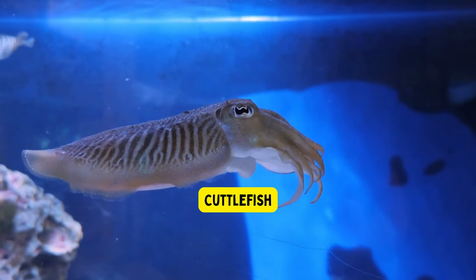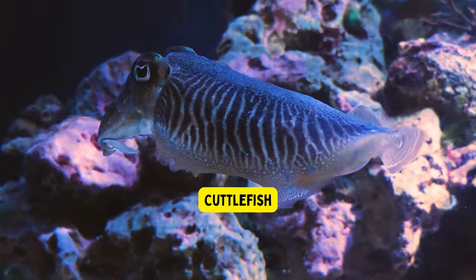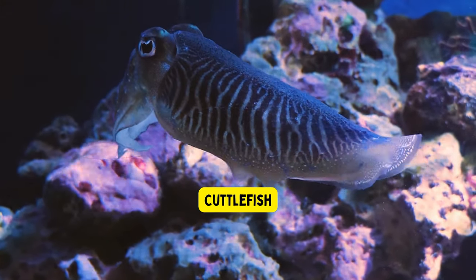Cuttlefish. Cuttlefish are clever sea creatures that can change the colors and patterns on their skin to hide from predators or communicate with each other.